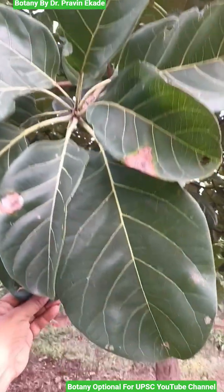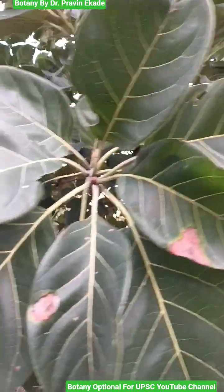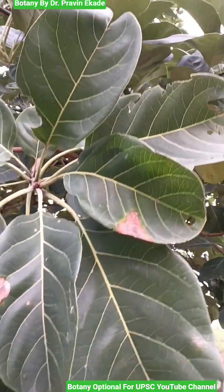Observe the leaves. Leaves are ovate or elliptic in shape. They are bigger in size — they can range from 7.5 to 5 centimeters in diameter.